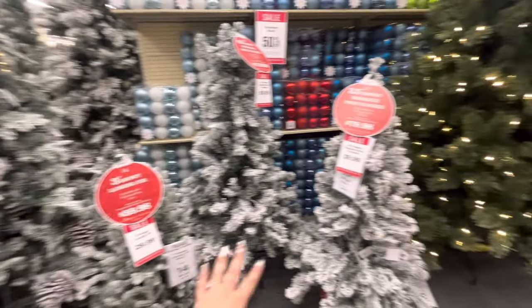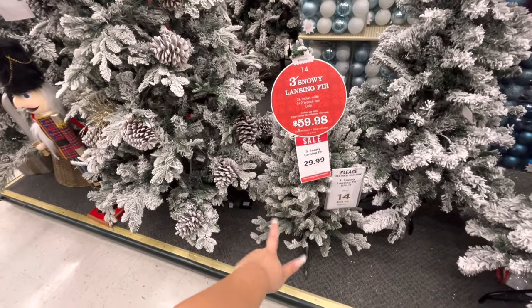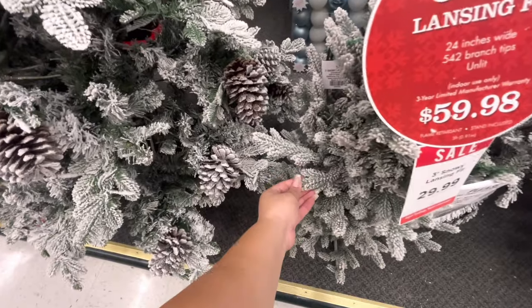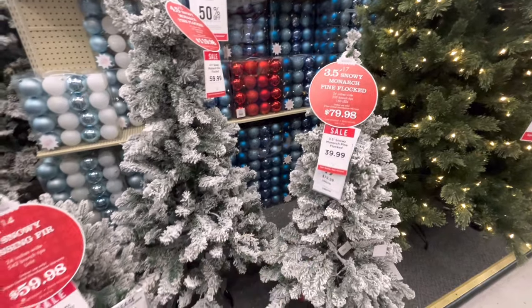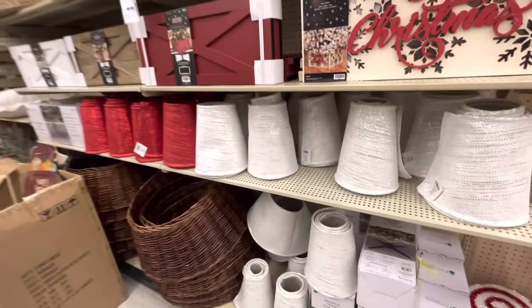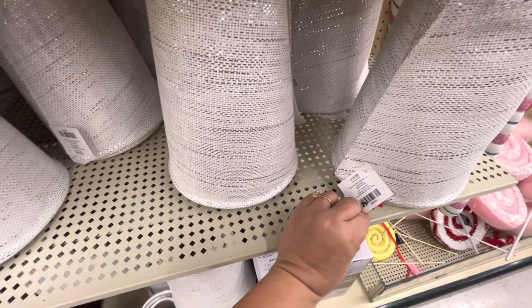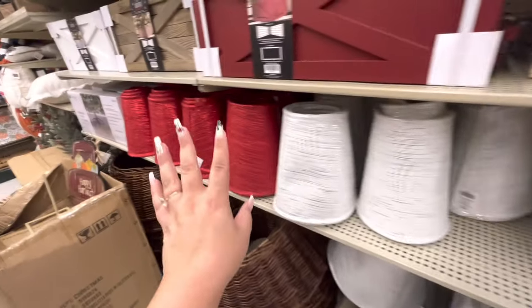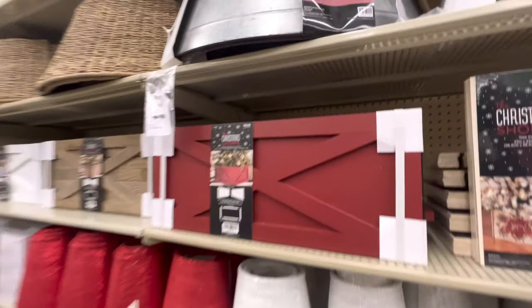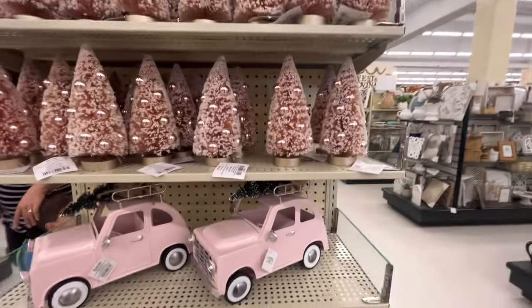Look at the trees — aren't they so gorgeous? This little one is only $30 and it's good quality. That one is only $60 and this one is only $40. I don't know what these are — oh, they're tree colors, $20. Then they have the red one and the boxes as well for $60.